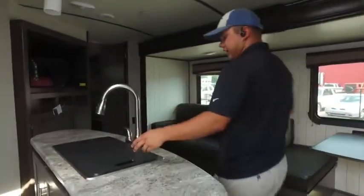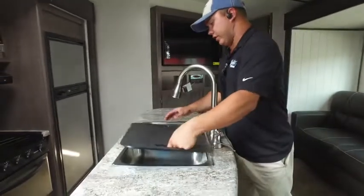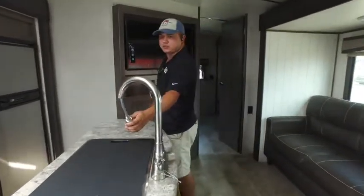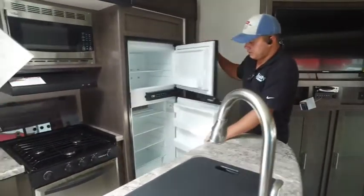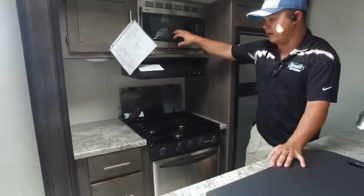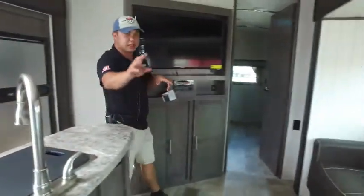Coming on the inside here, you get the island with the opposing slides. You get a big stainless steel sink with the cover over the top that you can use for a cutting board. You also get the pull-out sprayer, a good size refrigerator, plus you get the three burner cooktop, a nice stainless steel oven and microwave, tons of storage, big TV, plus you get the booth and the couch over there in the slide out.